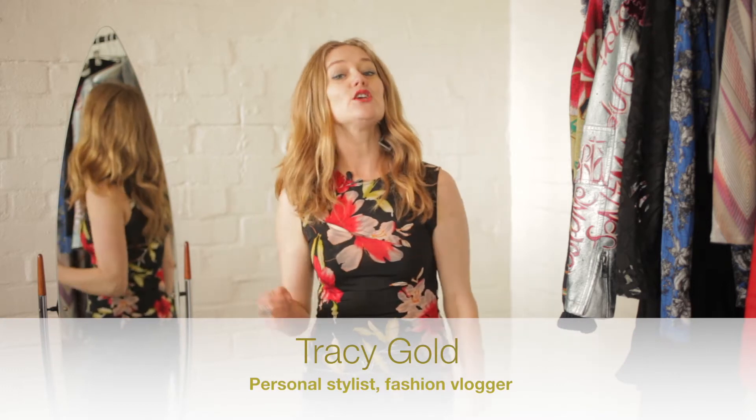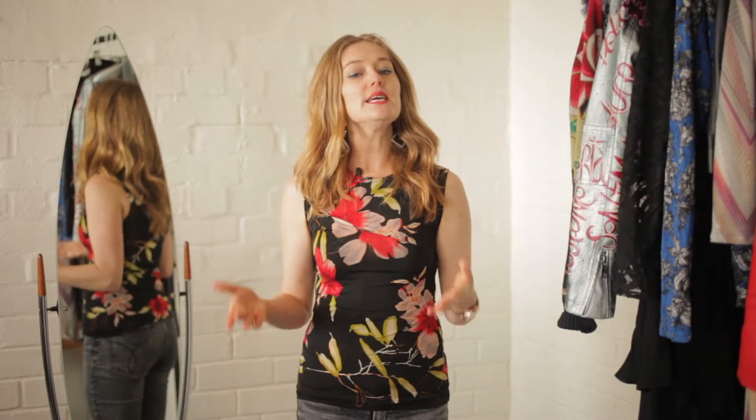I'm Tracey Gold, and my passion is to share fashion tips with you that make you look and feel fabulous.